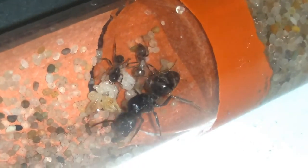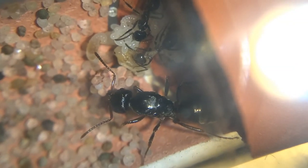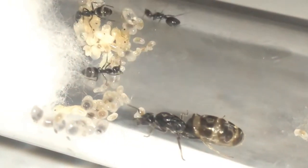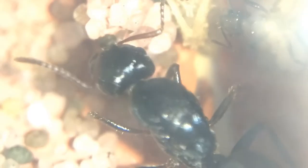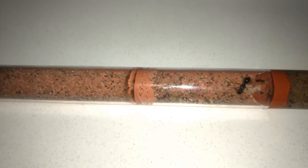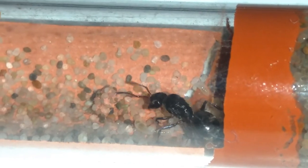And what super slow growth it is — after all this time the queen finally has her first nanitic workers. These bulky, slow-moving workers look nothing like the long-legged and twitchy workers of Iridomyrmex, and Iridomyrmex larvae don't feed themselves like these do either. But I have only seen this feeding mechanism in action once or twice, as the queen and workers never bother to forage outside their current test tube compartment.